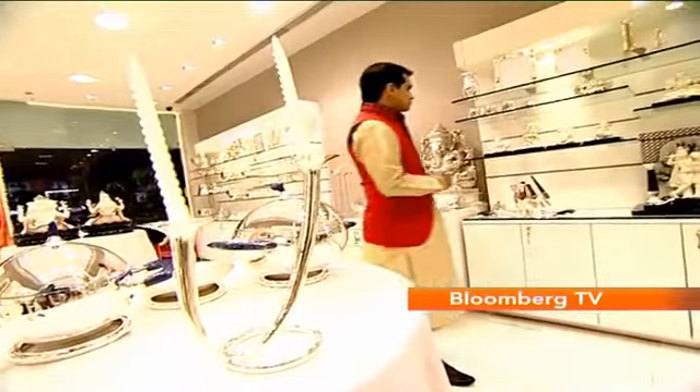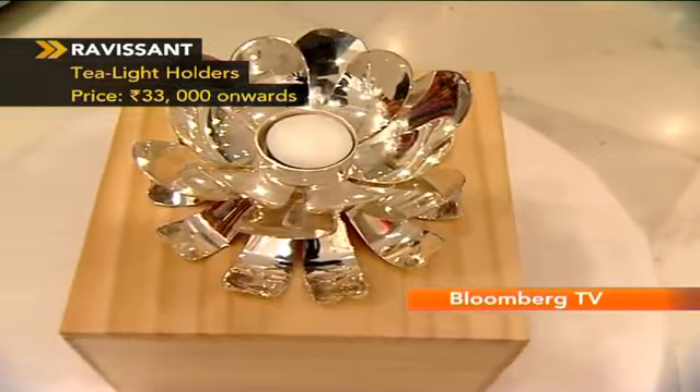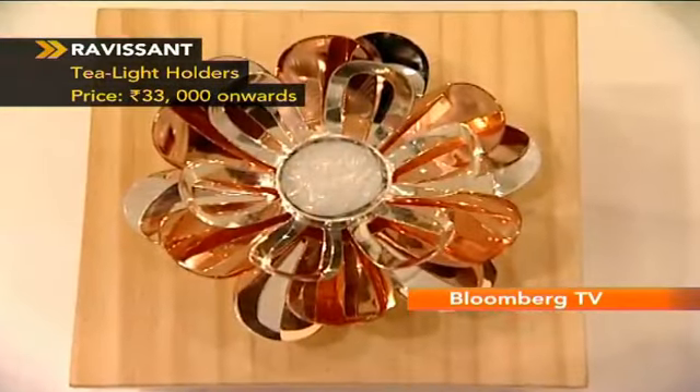Looking around for gift items in the store, I chance upon these tea light holders. Browsing through magazines, I know that the lotus theme is pretty popular. With the colours that they come in, I think they make for a good gift.